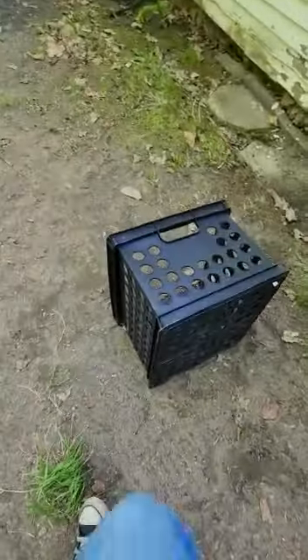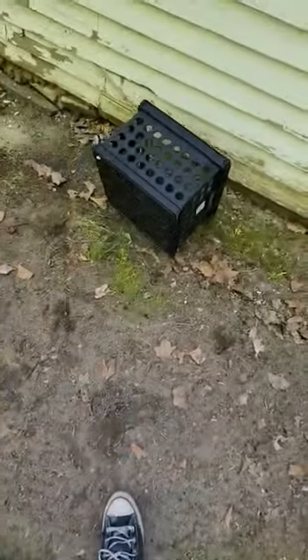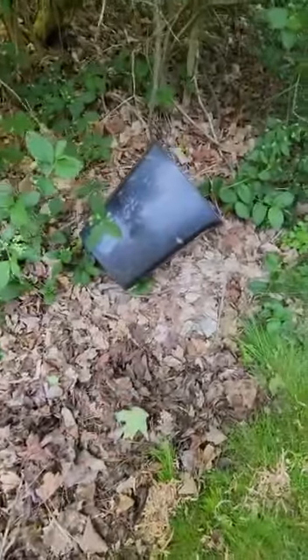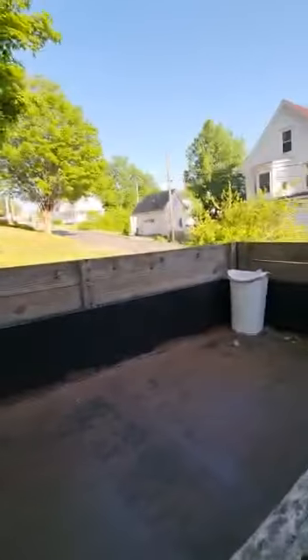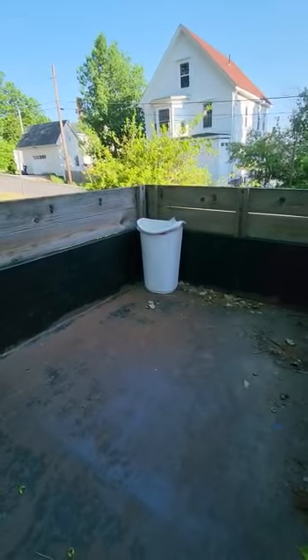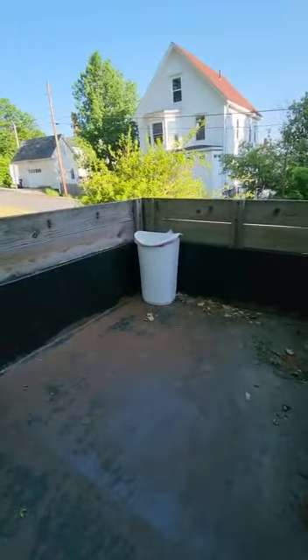Over here I just have a random little bin thing I picked up today — that's neat. I have a random thing I got from Goodwill that I haven't used in forever. Out back in my dump trailer I just have a random scarlet bin. That was my collection — hope you enjoyed and I'll see you next time. Bye!